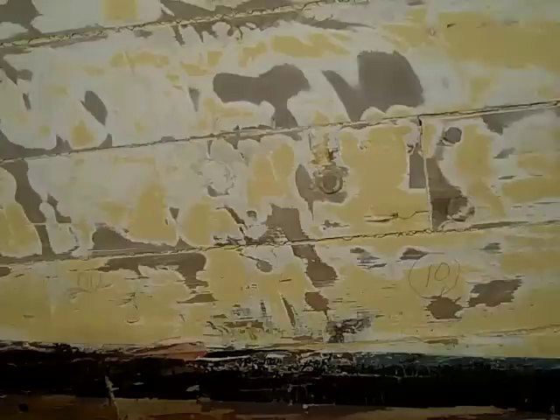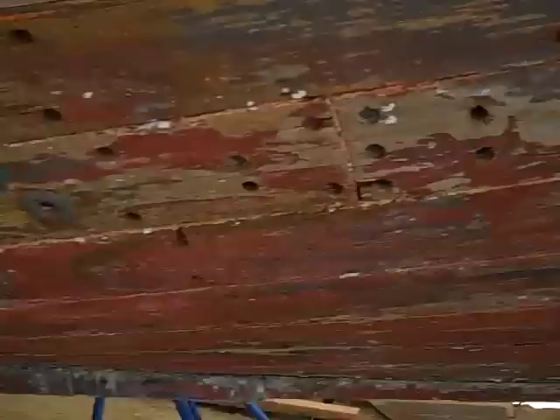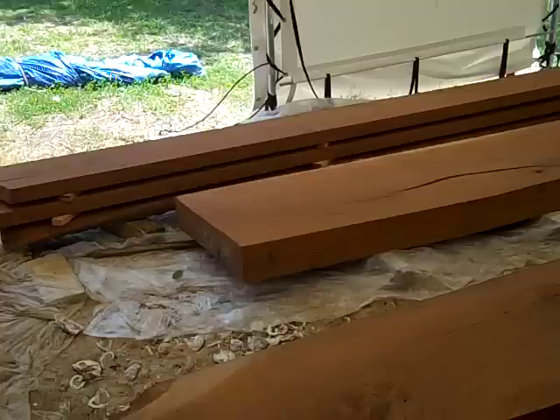They've mapped every plank in this hull and know exactly what they're going to replace. I'm going to take some quick pictures. They're doing some work on — what do you call this right here — the keel stem? That's what I couldn't remember the name of. They're doing some work on that, and they've got some wood over here. It smells wonderful in here — it smells like linseed oil. They've been treating this live oak.